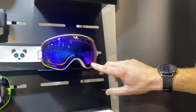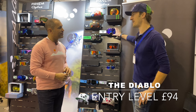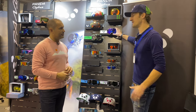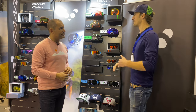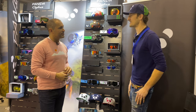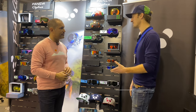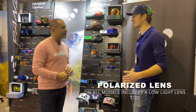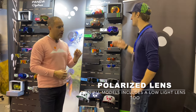Our budget range is this — the Diablo. These are our sub-hundred-pound goggle; we've had them going since 2015, everybody loves them. The main thing with Panda goggles is that you always get the same lens quality — we never compromise on that. Optical quality is the same right across the range.